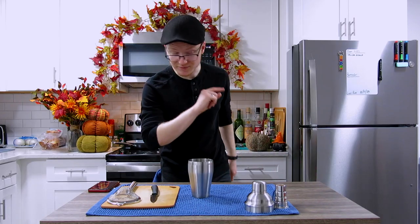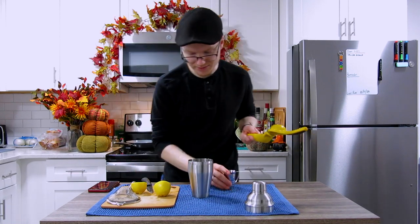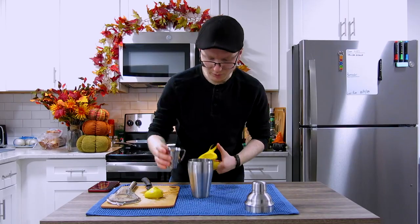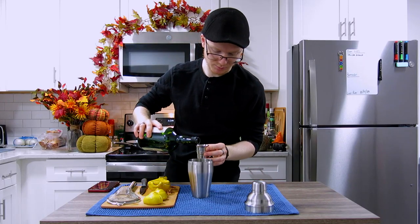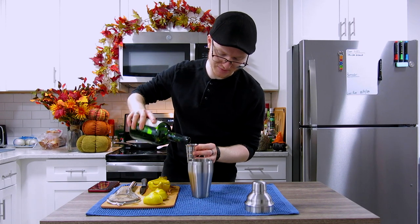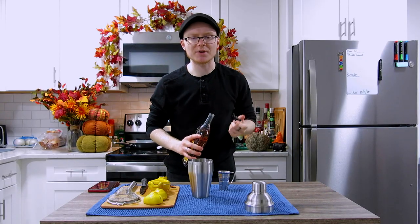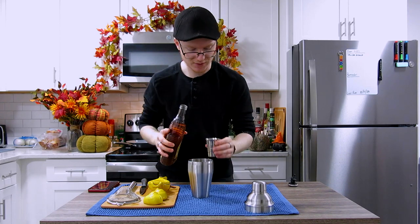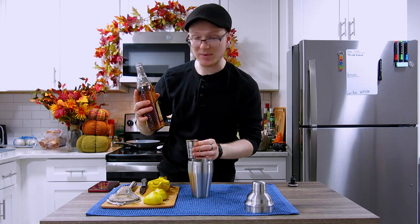Now we can build the base of our cocktail. That base is going to start with one ounce of freshly squeezed lemon juice — pour that right on in. We'll come behind that with one ounce of our preferred gin; I'm using 12 Botanicals today. And our sweetness in this cocktail is going to come from a combination of two liqueurs — this is a last word variation after all — so we're going to do one ounce of a honey liqueur. I'm using Baron Jaeger.